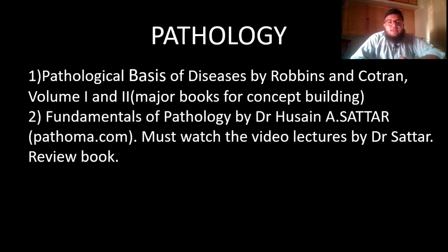The best review book for pathology is Pathoma — Fundamentals of Pathology by Husain A. Sattar, a professor of pathology at the University of Chicago. It is literally the best review book I've come across. The best thing is it also comes with video lectures by the same professor who wrote it.